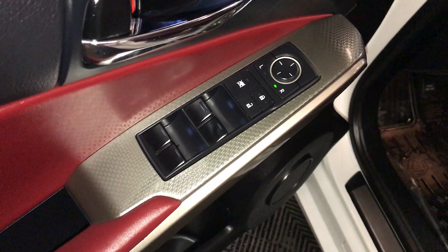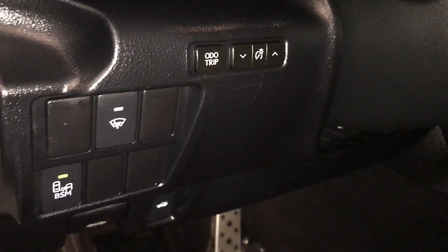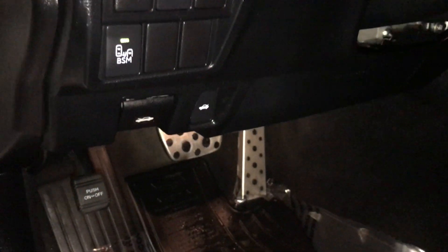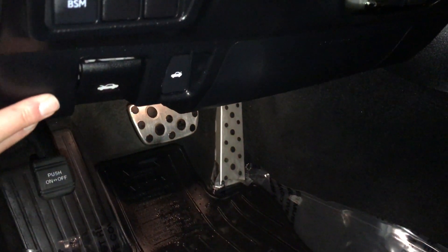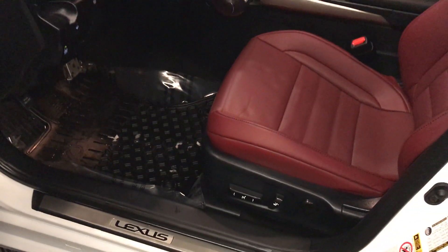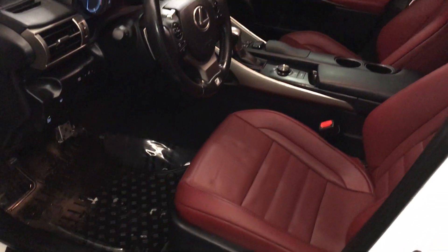Powered windows, locks, and inside mirrors. Silver performance trim throughout the vehicle. Controls for your odometer trip, dashboard lighting, windshield wiper de-icer, blind spot monitoring and rear cross traffic alerts. Trunk and hood release, sport pedals, Lexus scuff plates, power adjustable front seats — driver has lumbar support.